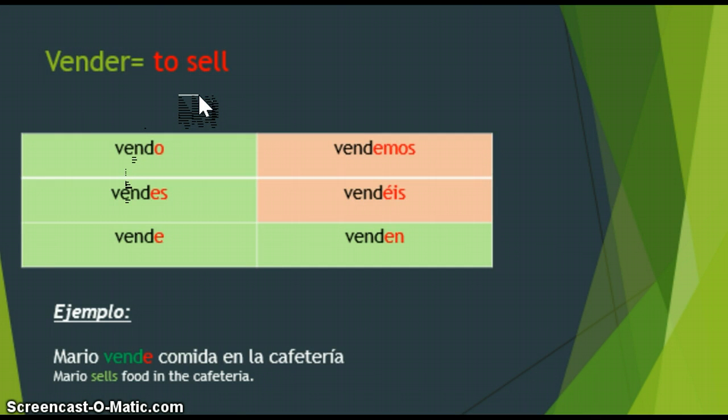In your notes, conjugate the verb vender — vender significa 'to sell.' Notice it's an ER verb, so the nosotros and vosotros take the -emos and -éis endings. The conjugations are: vendo, vendes, vende, vendemos, vendéis, and venden. Ejemplo: Mario vende comida en la cafetería — Mario sells food in the cafeteria. Please pause the video to make sure you have this copied into your notes.